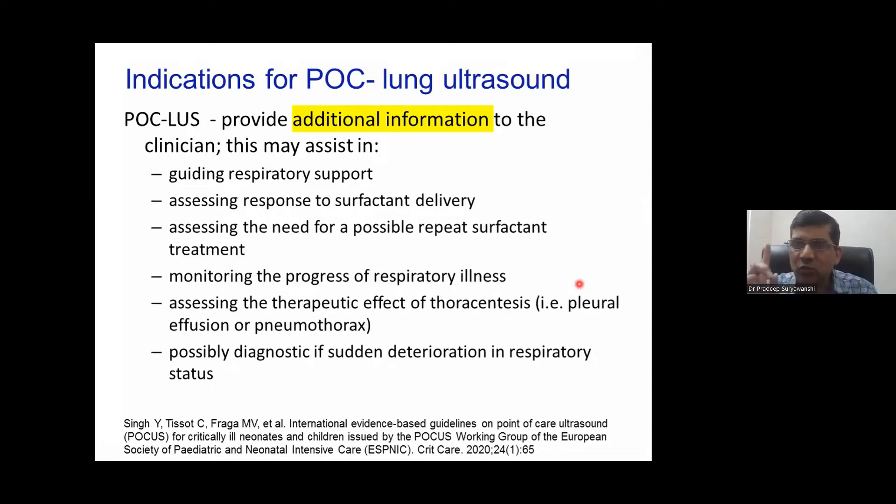Lung ultrasound takes one minute, while even a fantastic X-ray unit in the world takes a minimum of five minutes. When a baby is about to collapse and you need to diagnose a pneumothorax, lung ultrasound is what we use — and that is what we are trying to cover here. This is the most important modality we all need to learn in our day-to-day practice.